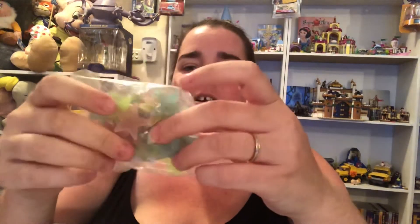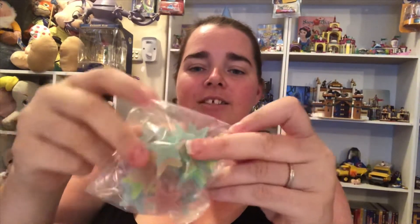Our pack of glow-in-the-dark stars. Maybe we'll put them on our son's roof possibly.